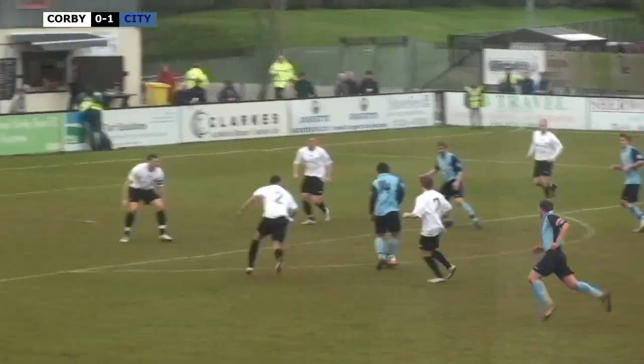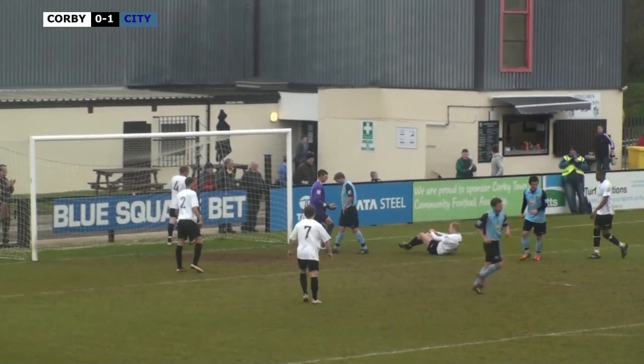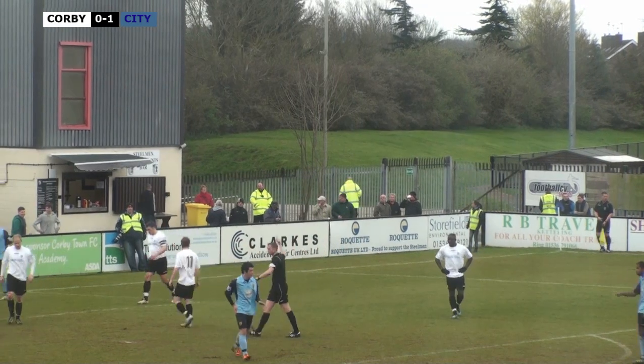On the edge of the box for Gloucester City, looking for a place to shoot. He does shoot in the end, blocked - only as far as Morford. Morford takes a shot, now it's been spilled by Benyon. Darren Edwards was there but it was well cleared by Paul Mayo at the last ditch. Gloucester City putting a bit of pressure on at the moment and that's been cleared in the end by Corby.